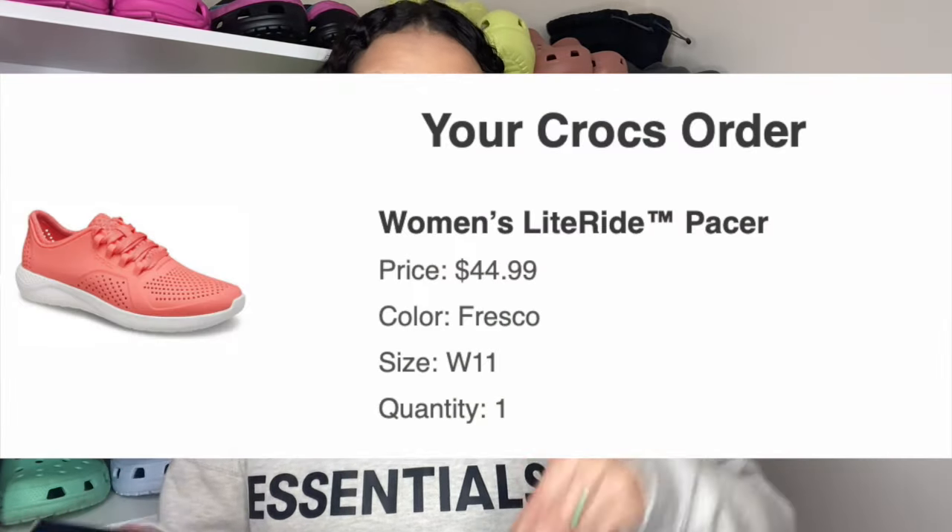Let's start off with all my order information. I picked up the Women's LiteRide Pacer sneakers in a new color, Fresco. They retail for $59.99, but I used my Student Beans discount — if you're a student, sign up and get 25% off your Crocs order — so I got these for $44.99. I ordered them February 27, 2021 and received them March 2nd, 2021.